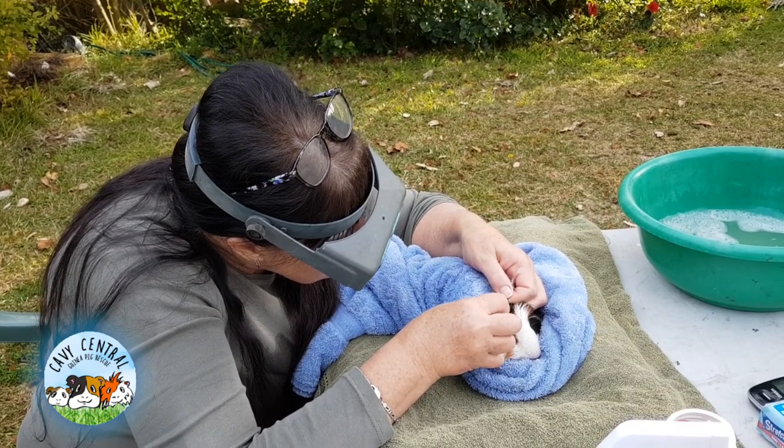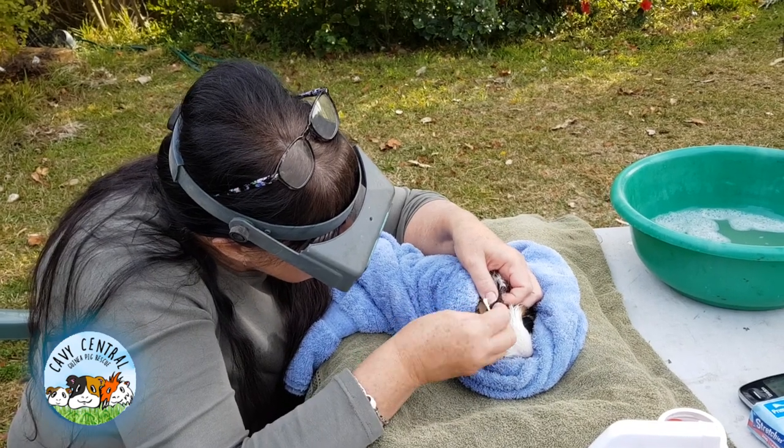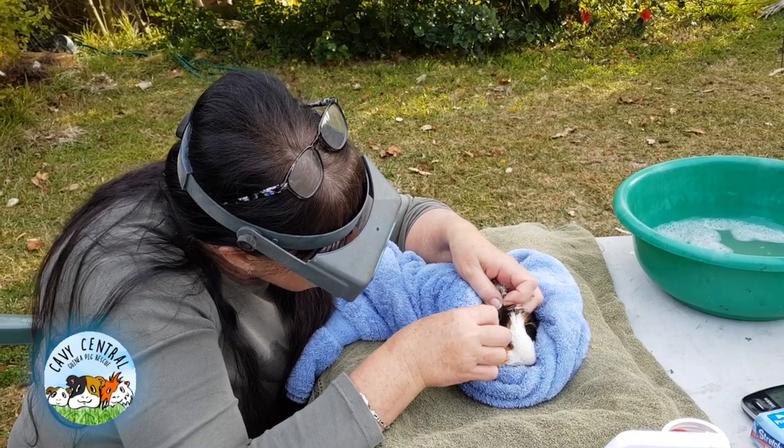Mange mites tend to break out around the ears, head, and neck more so, and I haven't known a case of sarcoptic mange mites where the ears haven't been badly affected.